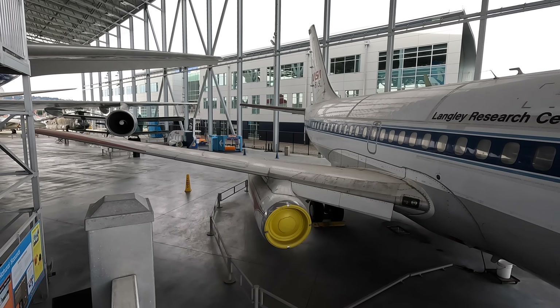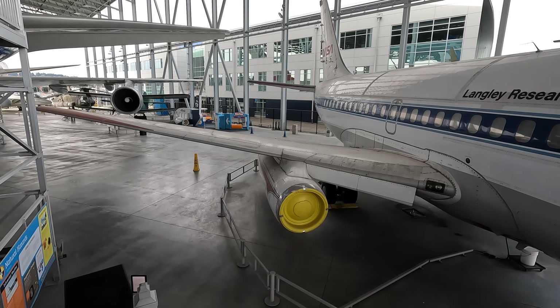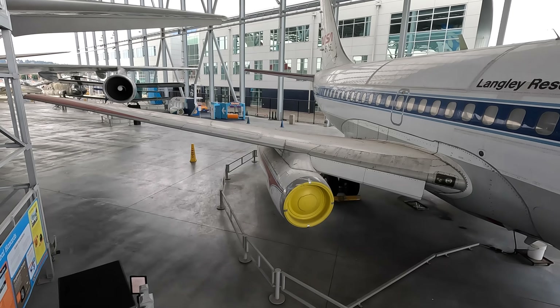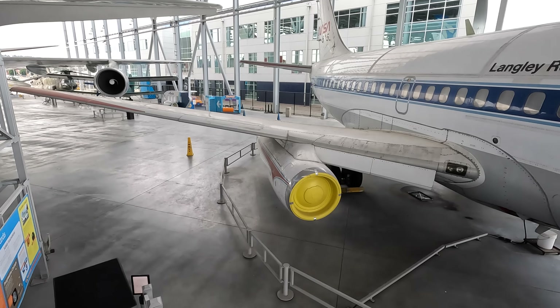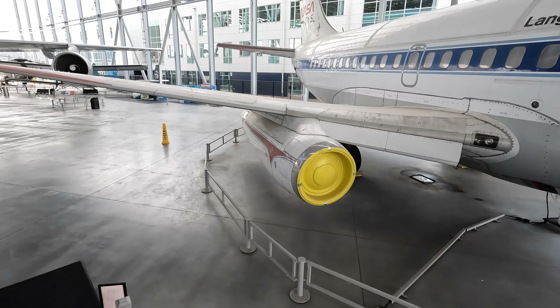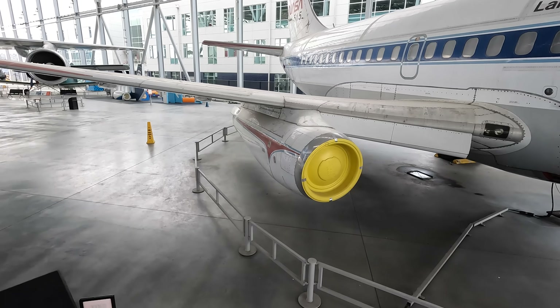The 737 was initially designed to have the two engines at the rear like the 727, although Joe Sutter moved them down to the wings — and his name will be quite familiar to Boeing fans. Sharing so much with the older 727 and 707s also made maintenance easier for the airlines as well as improving pilot familiarity.